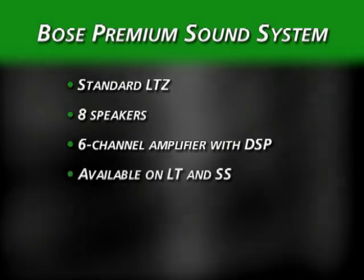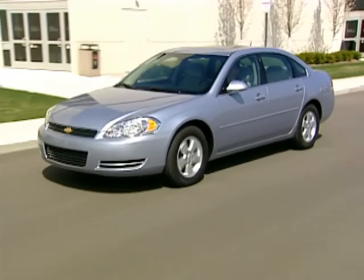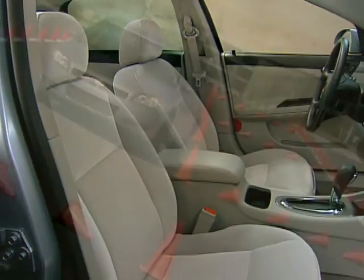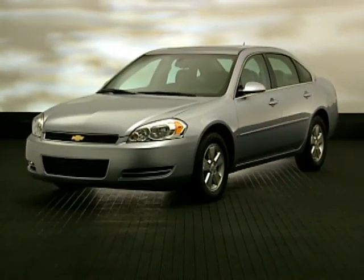The 2008 Impala offers your customers premium comfort, performance, efficiency, and value. It's what Chevrolet does best.